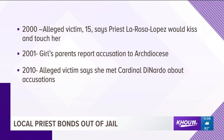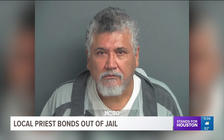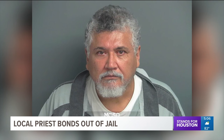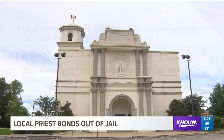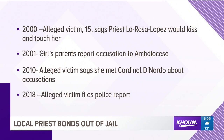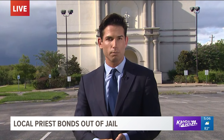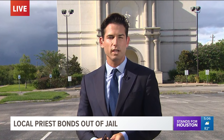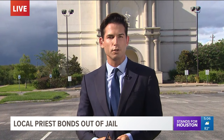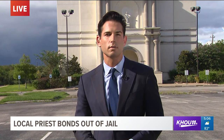The second alleged victim told police he met with Cardinal DiNardo last month, reporting for the first time that he was abused from 1998 until 2001. He claims he was told the allegation was reported to Conroe police by a victim's coordinator with the archdiocese. However, Conroe police say they have not been able to locate any record showing the allegations were ever reported to authorities. The archdiocese maintained that both allegations were reported to CPS, but CPS told reporters they can neither confirm nor deny that either case was ever reported.